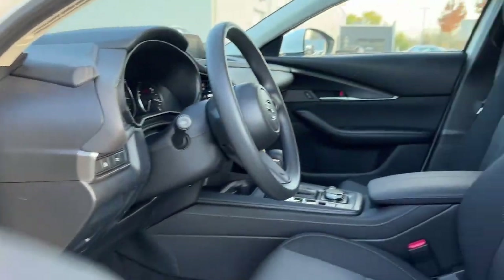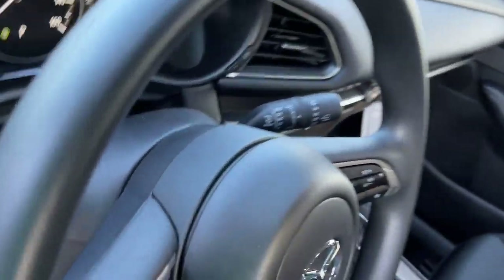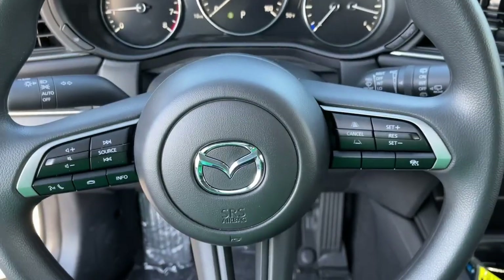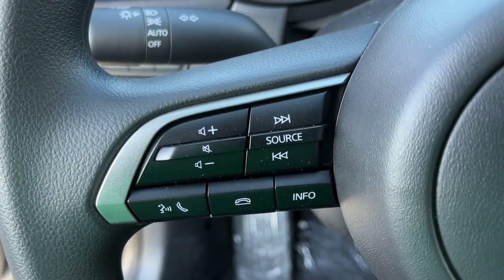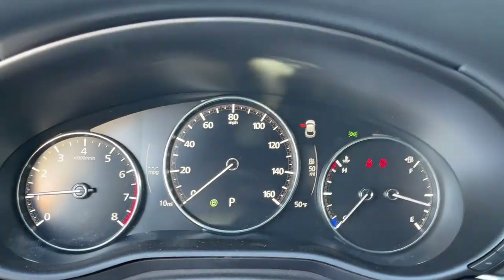These are just some of the great options this vehicle comes with: keyless entry, alarm, rear spoiler, stability control, traction control, intermittent wipers, adjustable steering wheel, side airbag, power mirror, and cruise control.